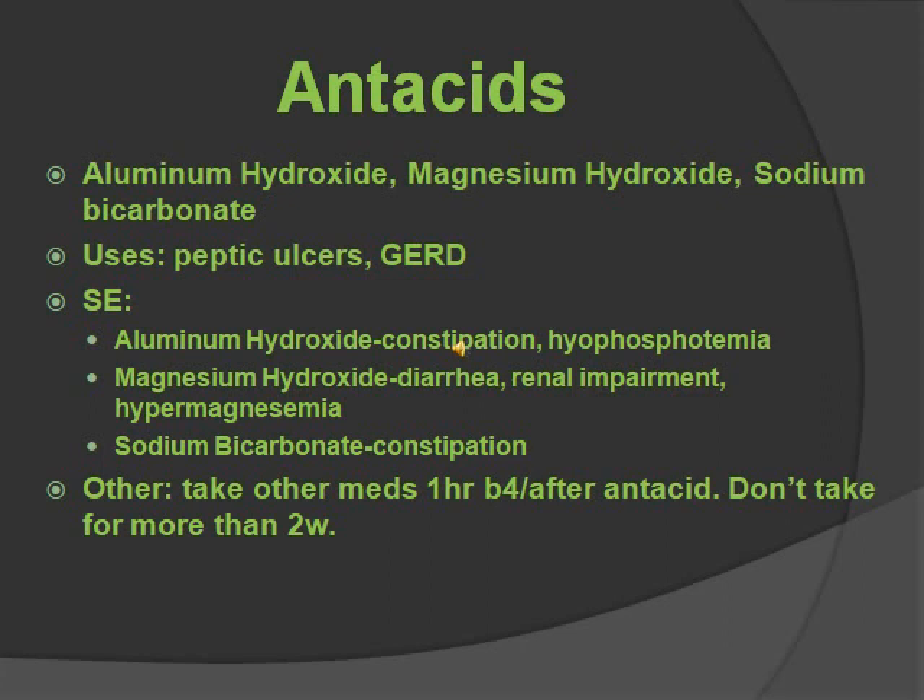Antacids. These include aluminum hydroxide, magnesium hydroxide, and sodium bicarbonate. What antacids do is they neutralize gastric acid and inactivate pepsin. Some uses for this are for peptic ulcers and for GERD. Some side effects: aluminum hydroxide has constipation and too little phosphates. Magnesium hydroxide has diarrhea, renal impairment, and too much magnesium. And sodium bicarbonate has constipation.